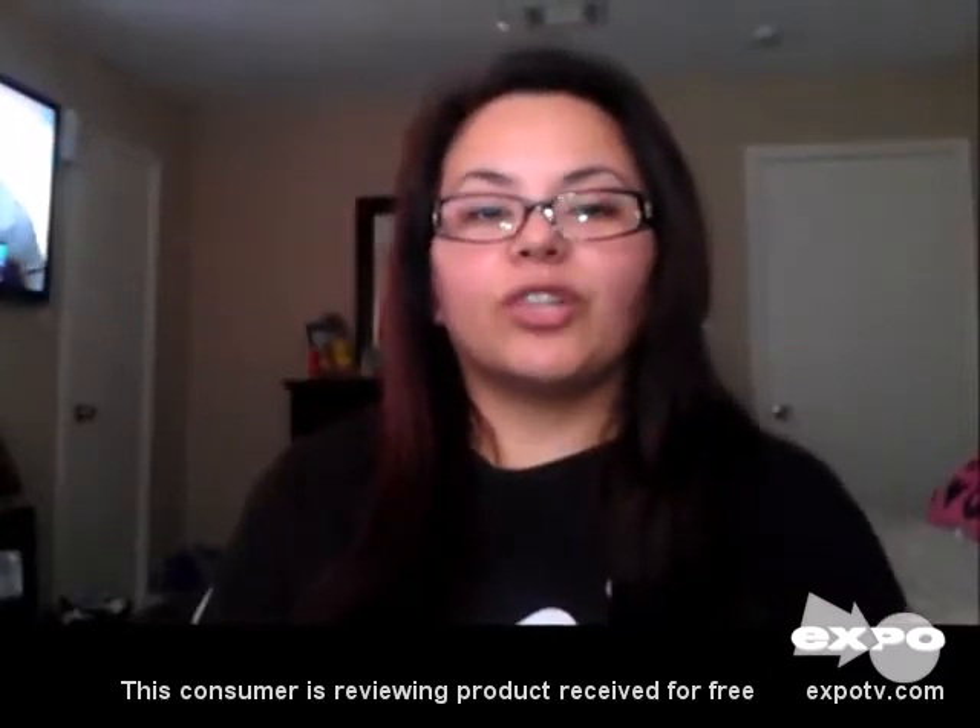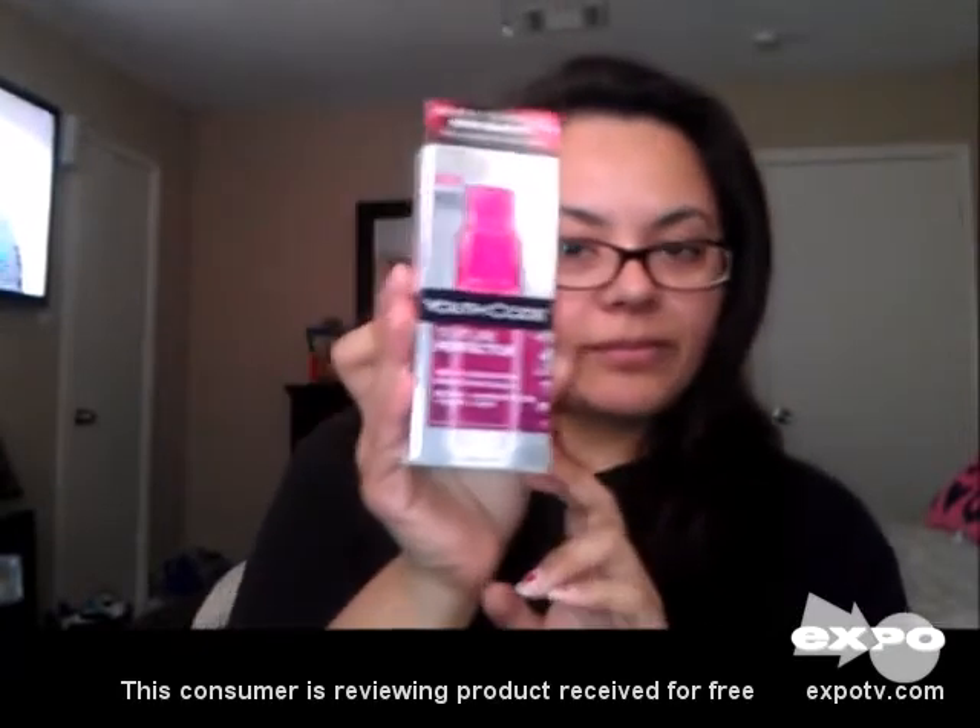My name is Lydia and today I'm going to do a review on the L'Oreal Ute Coat Texture Perfector Serum and the L'Oreal Ute Coat Texture Perfector Day and Night Cream.